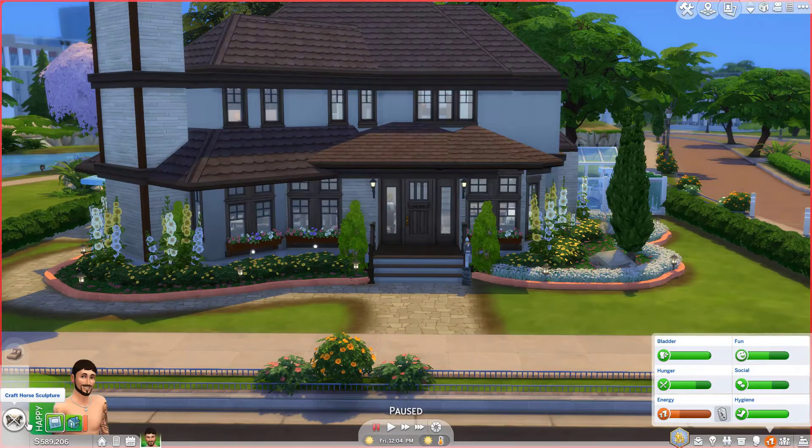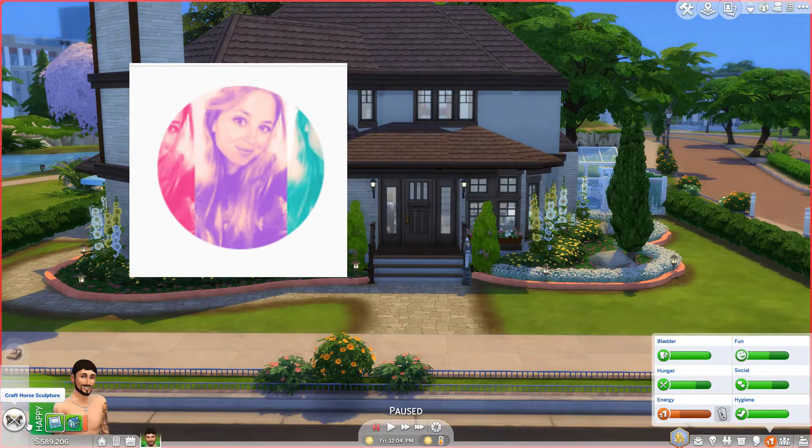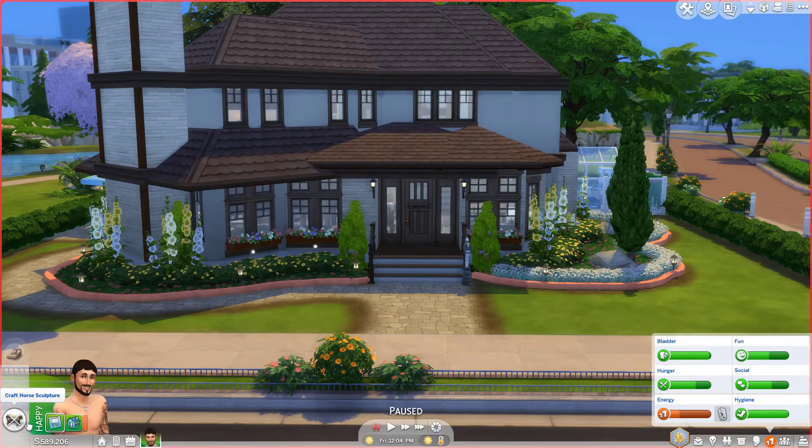Hey there, it's Mindy. Thanks for stopping back to my channel. If you are new here, welcome. I am so excited that you guys are here because today I am going to be doing a house tour of a build challenge that I just did. This is a build challenge by SimLissy for her 100k special.